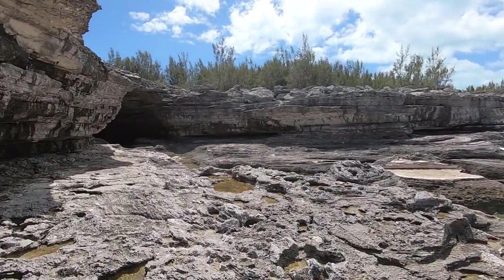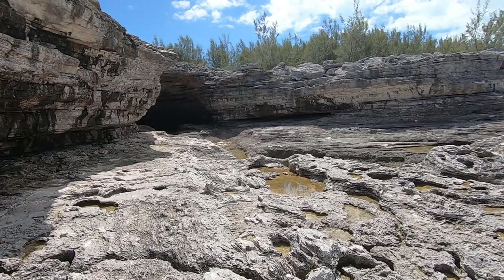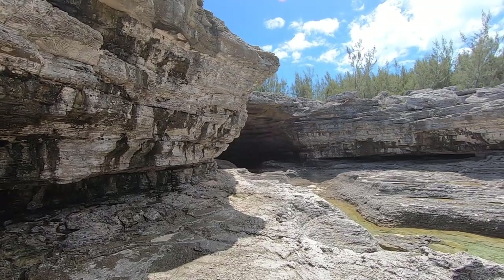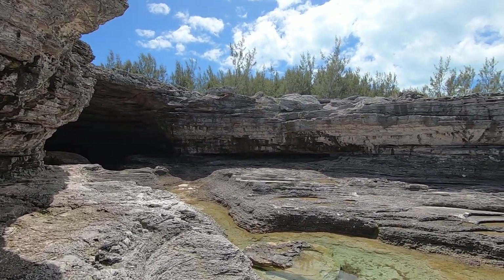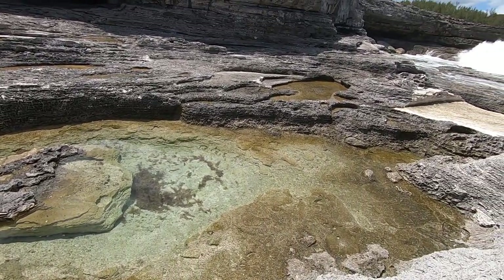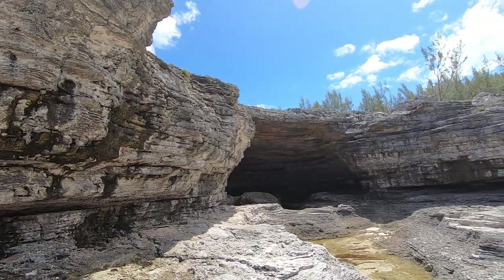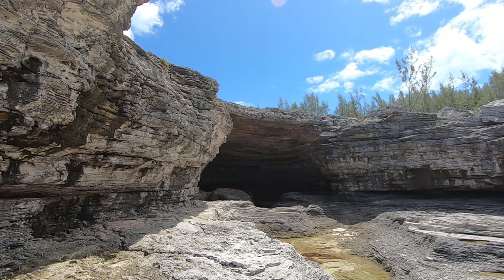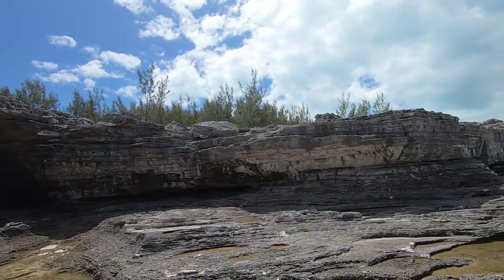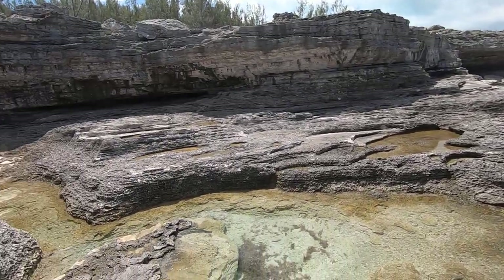Okay, the Queen's Bath. The cave back in there where it's washed out. Quite impressive.